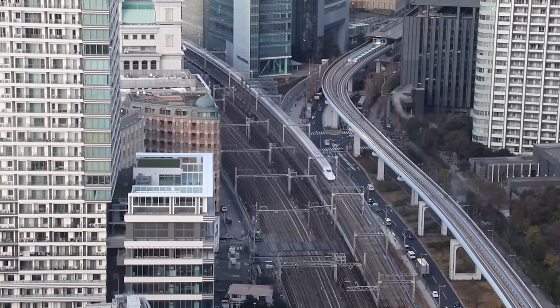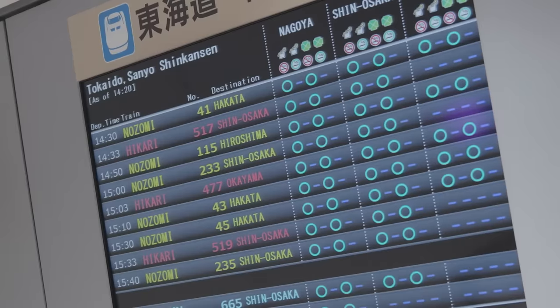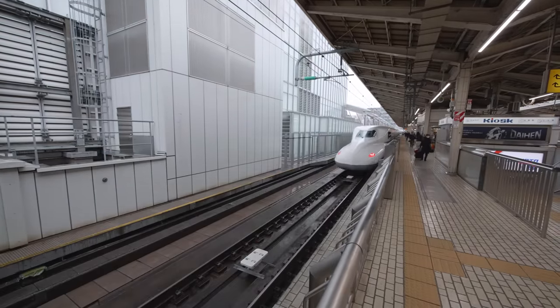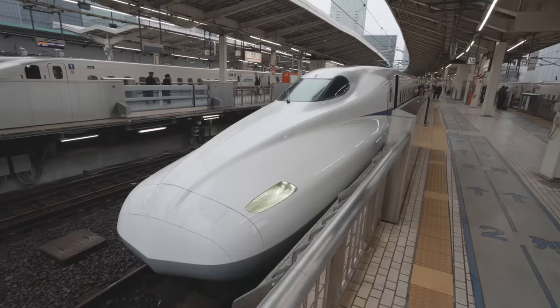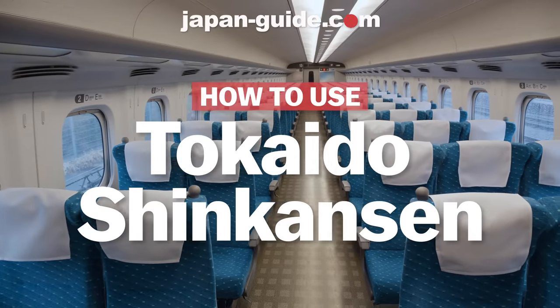As convenient as the Shinkansen may be, the finer details of using it may still be a little bit of a challenge to first-time visitors. So in this video, we're going to explain how to buy and use Shinkansen tickets and also the nuts and bolts of actually riding the Shinkansen. So without further ado, here are our tips for how to use the Tokaido Shinkansen.